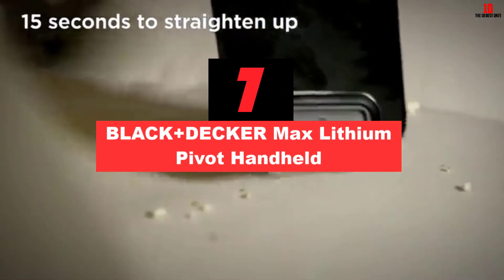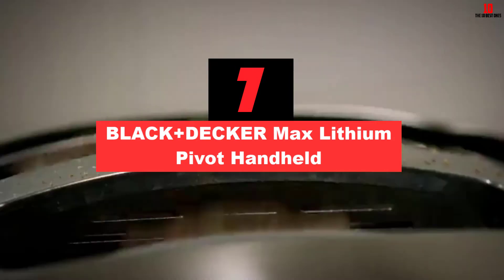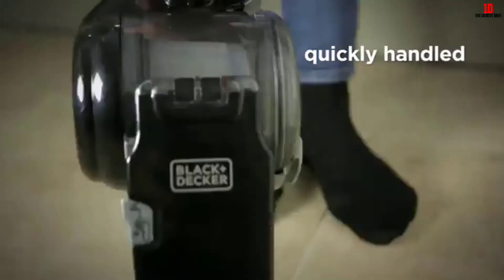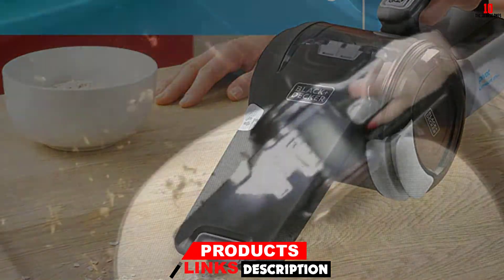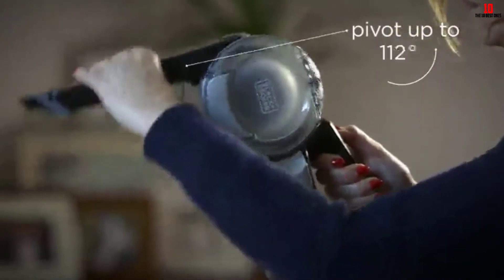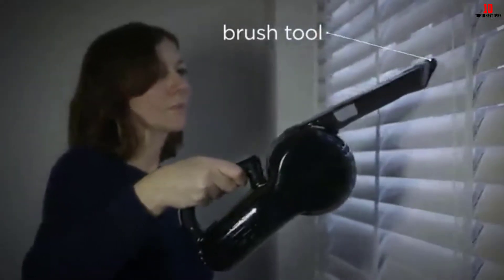At number 7, we have the Black+Decker Max Lithium Pivot Handheld. As the name makes clear, the nozzle pivots so you can get right into the edges of baseboards and shelving for a truly deep clean. Black+Decker don't quote runtimes, but we'd suggest you'll get roughly 20 minutes of juice on a single charge, which should be adequate for most applications where a handheld is suitable. Three-stage filtration is top-notch and the filters are washable, so you'll avoid the hassle and expense of costly replacements. Ultra-lightweight and compact, the Pivot is a pleasure to use and a cinch to store.